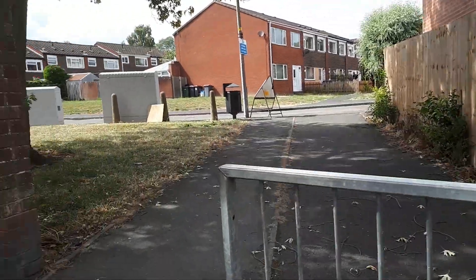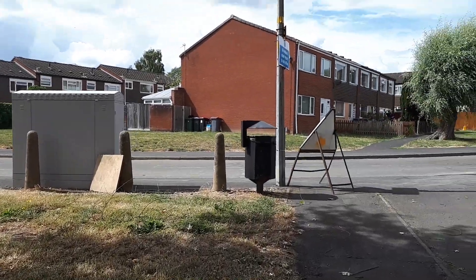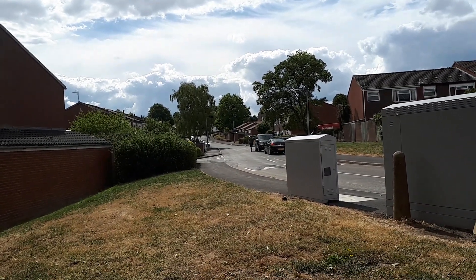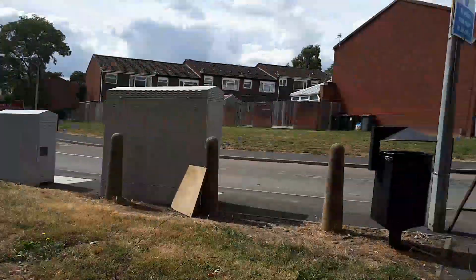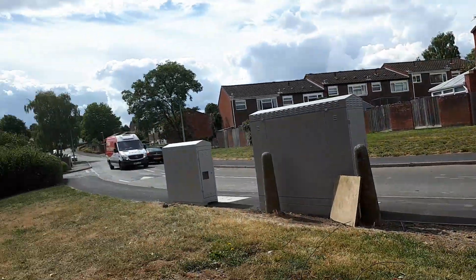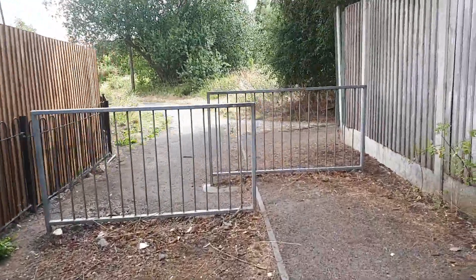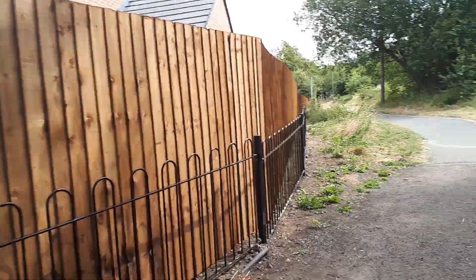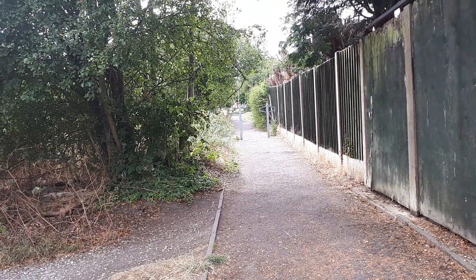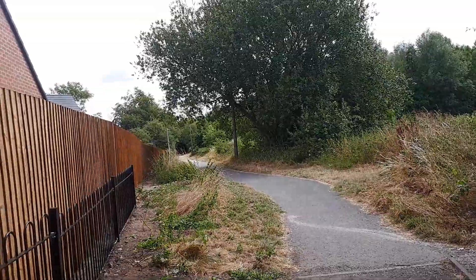End of path - this is Dawley. I think I know where we are now, so that way should eventually lead you into Dawley town centre. That way takes you back to Tuffertown Park, but we're not going to go that way. We're going to go back this way. Another part of Dawley, no doubt, but we're not going to go into Dawley today - we're going to go back this way.